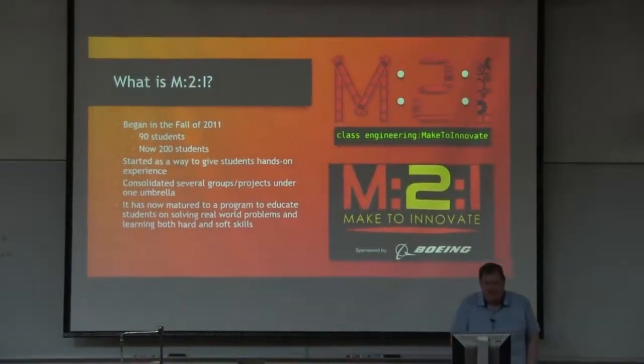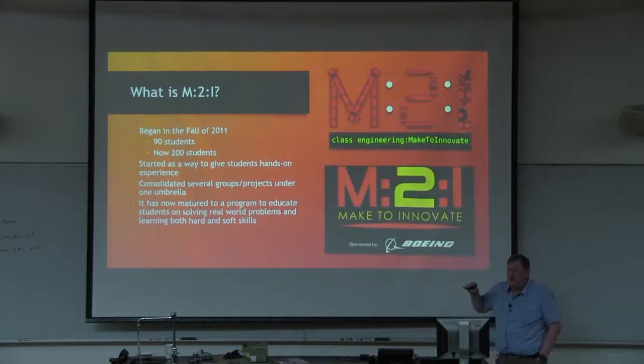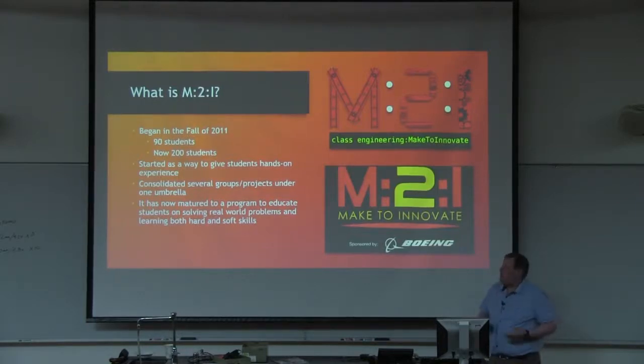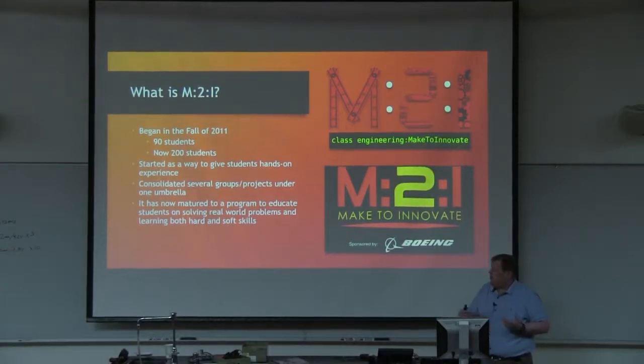So what is the Make to Innovate program? We started this program in 2011 with about 90 students. Last spring we had about 200 students. We peaked at 300 students. After I regained my sanity, I said we're not going to go much above 200 students. So we've been hovering around 200 students for about the last year and a half. We started the program as a way to give students hands-on experience, and we kind of consolidated a few other projects we had going on, including our high altitude balloon project.